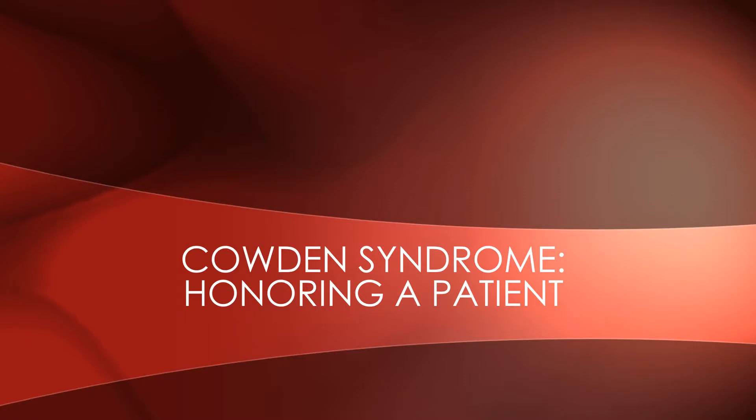Cowden syndrome — honoring a patient. In medicine, we love to use eponyms. I feel very strongly about eponyms as I've alluded to in past videos, and I may create a whole rant-style video sharing my opinion on them. But for this video, there is one eponym I can get behind, and that is Cowden syndrome. An eponym, by the way, is when something is named after a person.